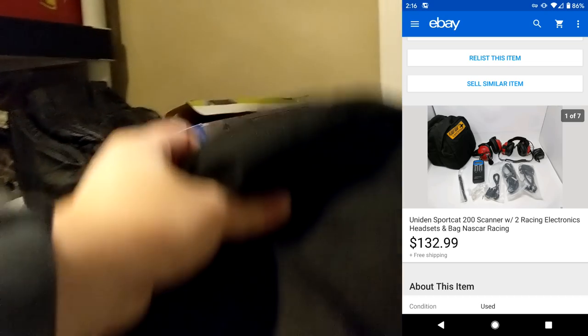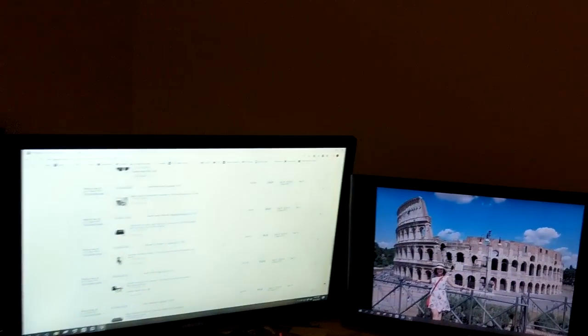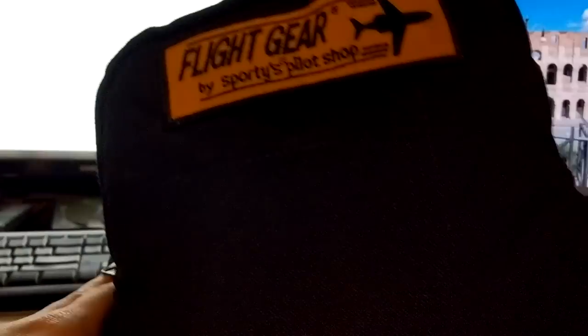From bin B1 I sold a Racing Headset and Radio Combo. Got it in a little bag and it sold for $132.99. I only had twenty-five bucks into it at a garage sale, so that's a pretty good profit margin there.